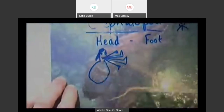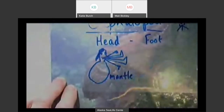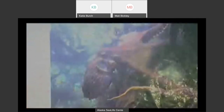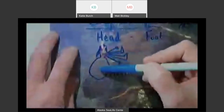That body is called the mantle. I'll write that word down — it's important that after this program, you recognize that when you see an octopus, this big thing is not the head, it's not the nose, it is the body. And it's called the mantle on our cephalopod. So we've got the head and then the mantle — the body.